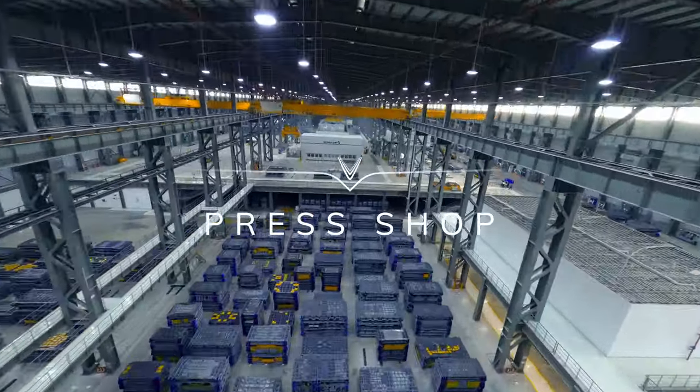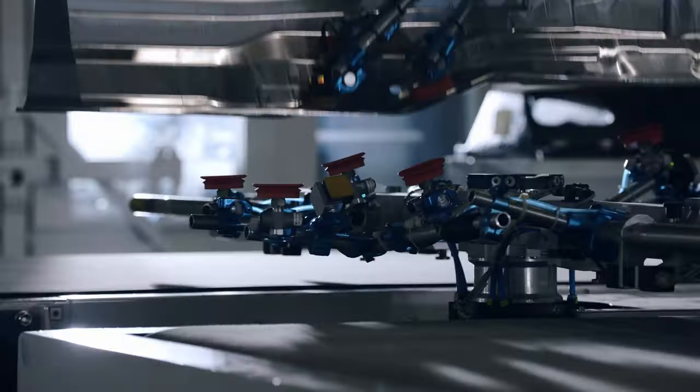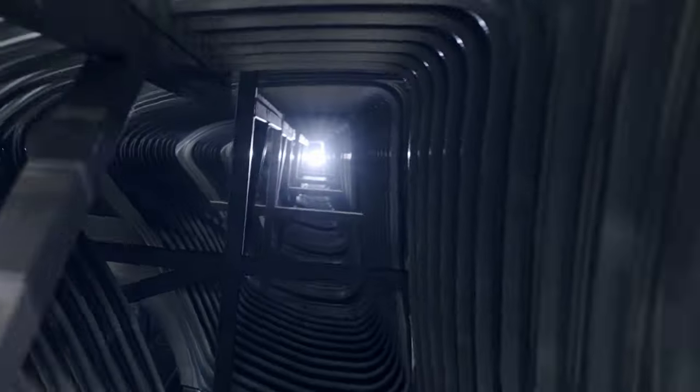Operated by Servo Technology, VinFast's Press Shop is the largest in Southeast Asia and is 100% automated.